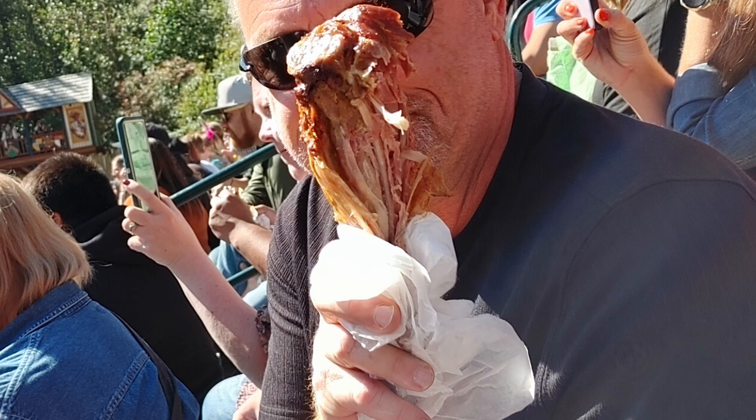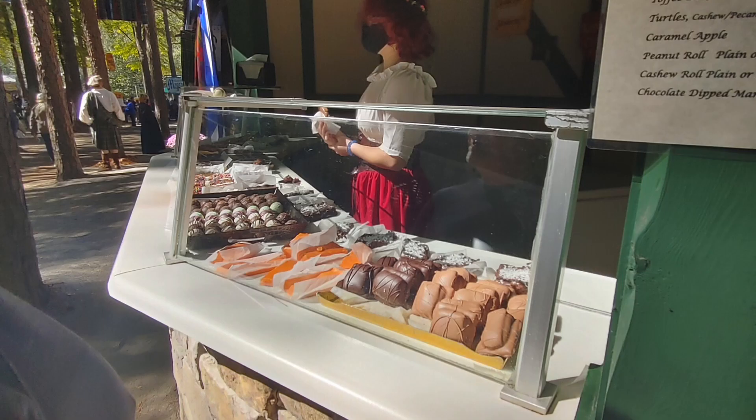Make sure you come hungry — feasting is a must! There are turkey legs, chicken skewers, portobello mushroom sandwiches, pretzels, brats, sausages on a stick, barbecue pork shakes, and all forms of mac and cheese.